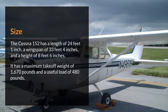Size. The Cessna 152 has a length of 24 feet 1 inch, a wingspan of 33 feet 4 inches, and a height of 8 feet 6 inches. It has a maximum takeoff weight of 1,670 pounds and a useful load of 480 pounds.